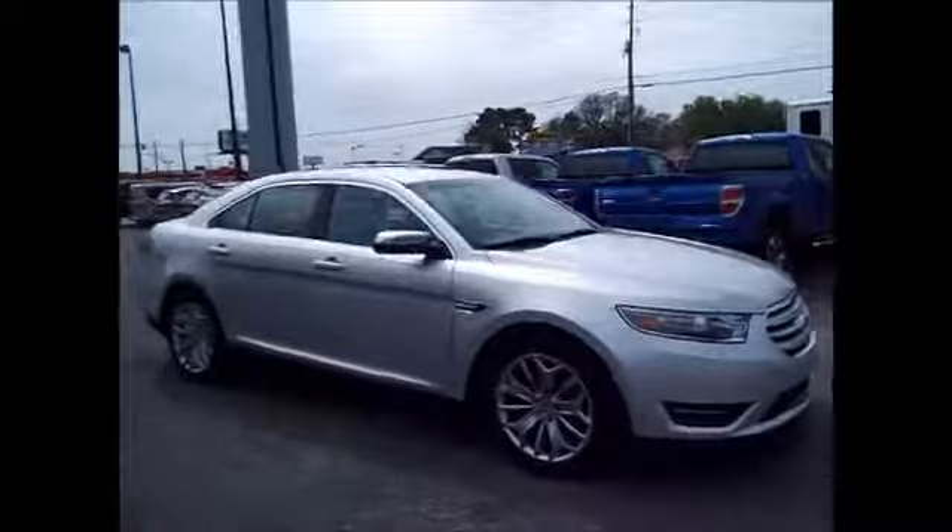This one has the HID headlights, cool LED fog lights, nice rims, and great tread on the tires.